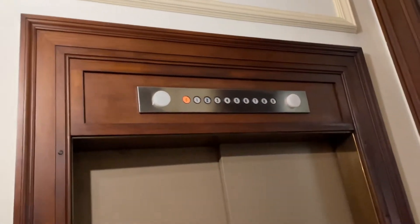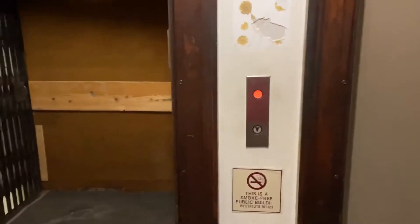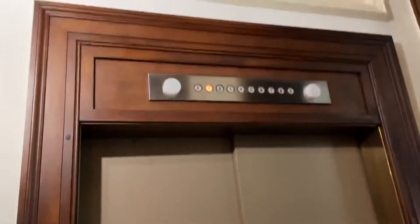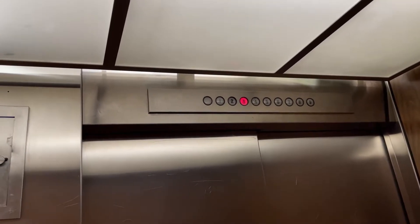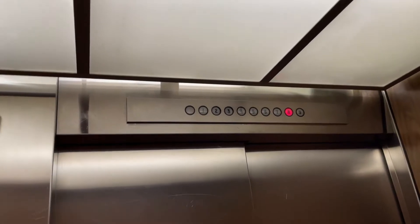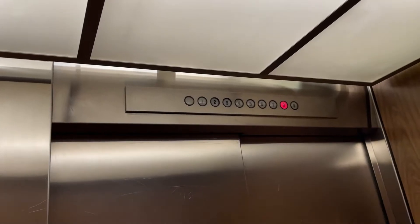Just went down to B, I'll have to wait a second. This thing runs good for a Westinghouse. Power stop. It's got the rubber band door operator too.